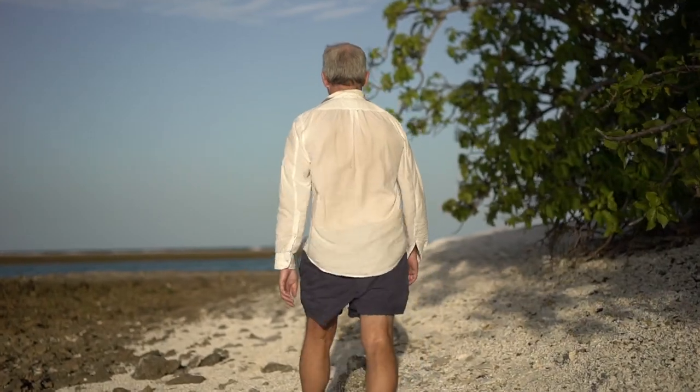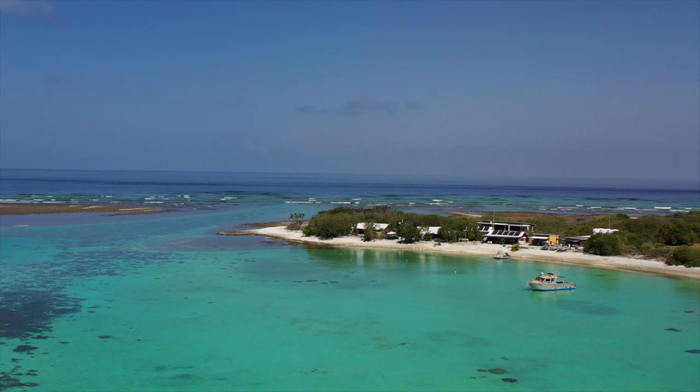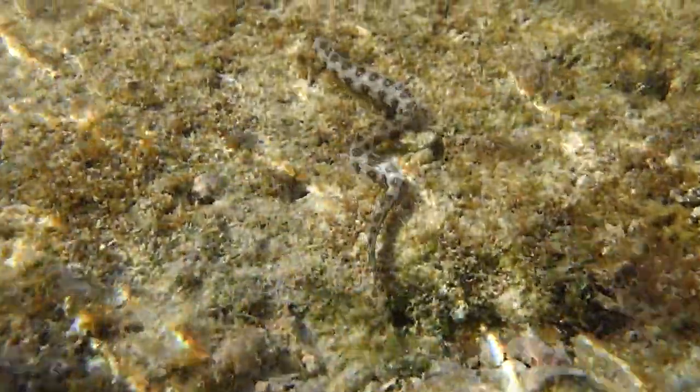One Tree Island itself is a fairly large lagoon that's several kilometres long by several kilometres wide. So there are all these special environments on the outside reef and also inside the lagoon as well.